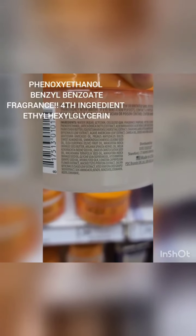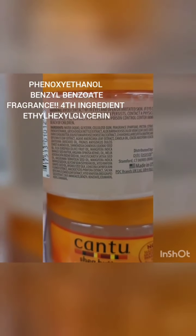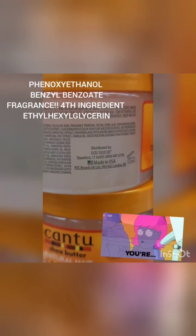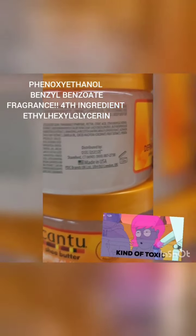They always say the ingredients closer to the top are the most active — that's what's in it most. Look — they've got fragrance at the top, and what's that other one right there? Ethylhexylglycerin.